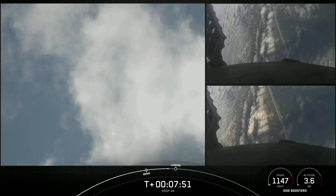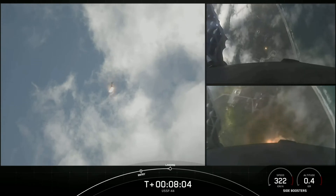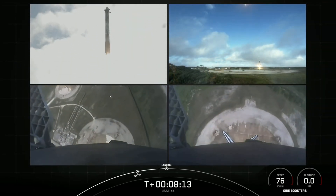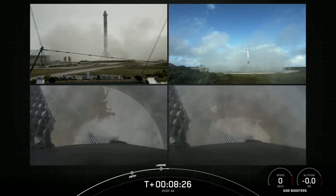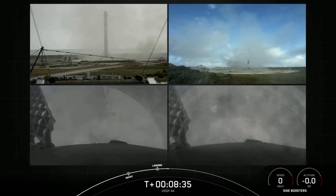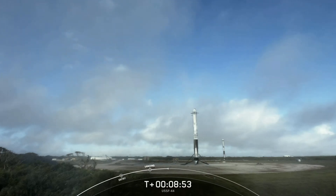Both side boosters are transonic. We can see those grid fins steering the boosters for a precise landing. Again, we're attempting landing at landing zone one and two. And there you have it — we have successfully landed both Falcon Heavy side boosters at landing zone one and landing zone two. What an incredible sight. With these two side boosters, this marks the 150th and 151st overall successful landing of an orbital class rocket. This is the 21st landing at landing zone one and the fourth landing at landing zone two.